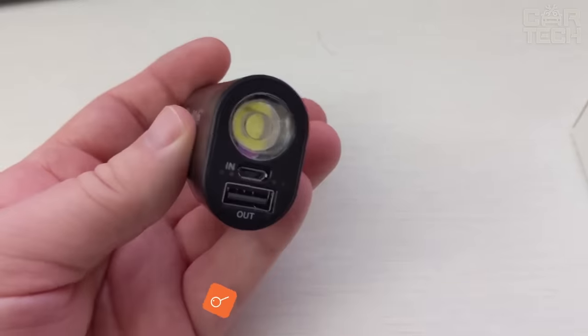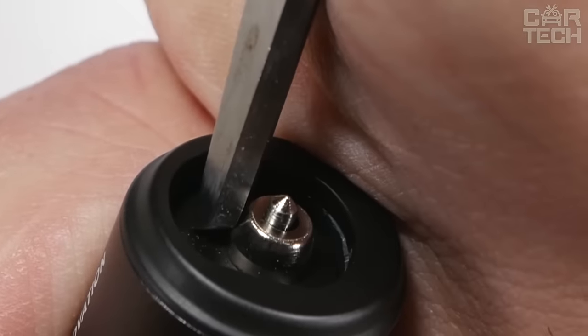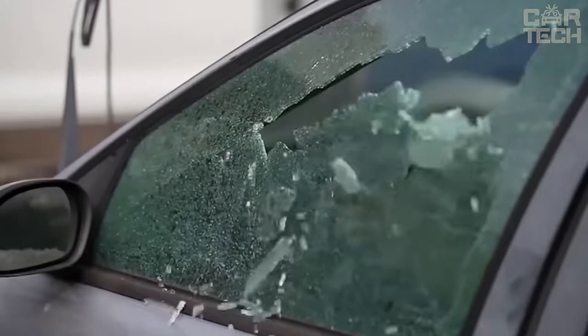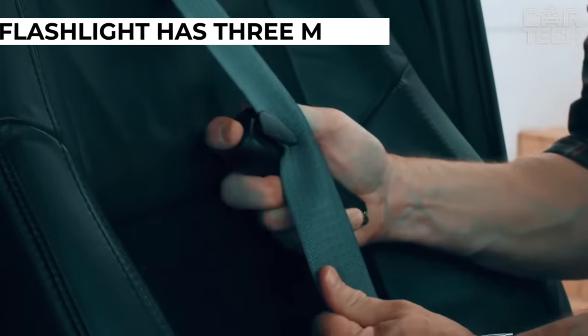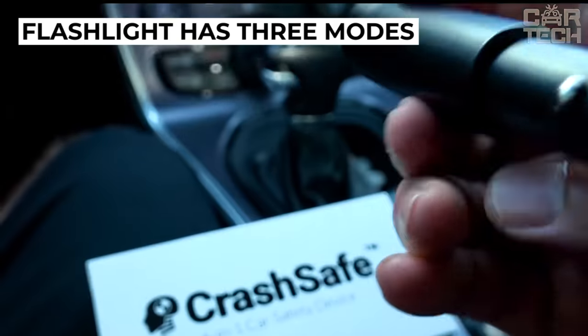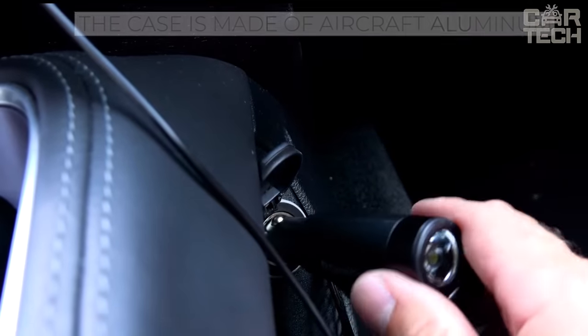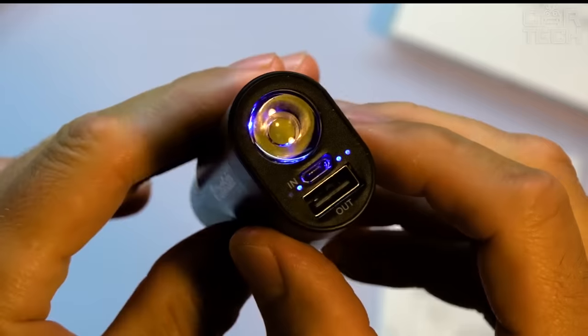This universal device combines the functions of a glass breaker, flashlight, and strap cutter, so it can safely be included in the emergency kit for the road. Two glass breakers will help break the glass in an emergency, and a sling cutter will help cut the seat belt. The flashlight has three modes: normal, bright, and flashing red. The case is made of aircraft aluminum and has IPX7 environmental resistance, remaining functional when submerged in water and dropped from a height of 1 meter.